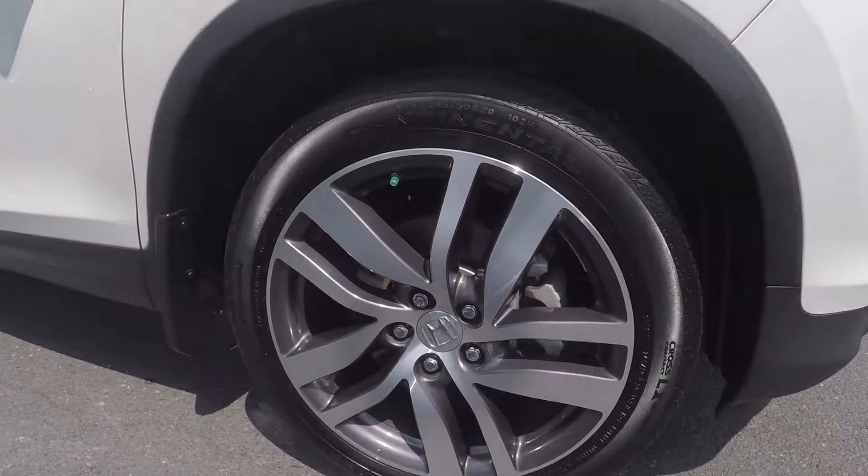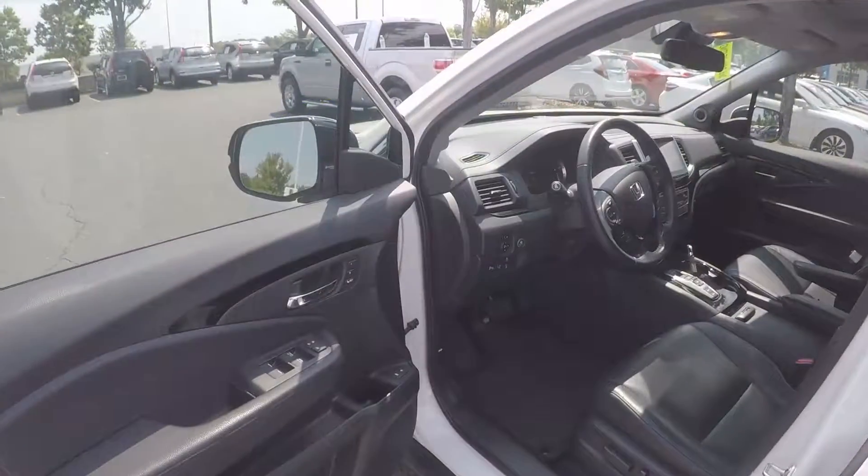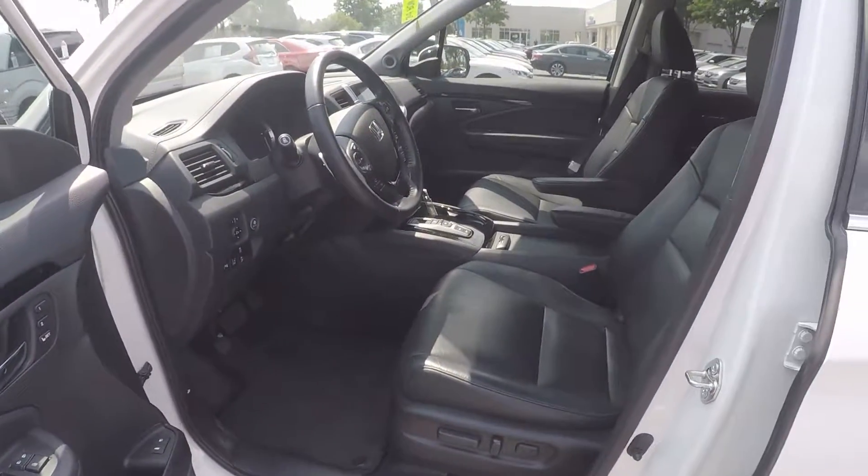We'll stop here and check out the alloy wheels. Now let's check out the interior. Taking a look in the driver door, we have powered locks and windows, and powered seating for the driver.